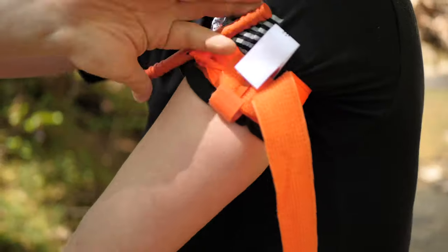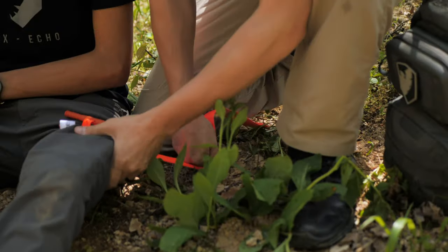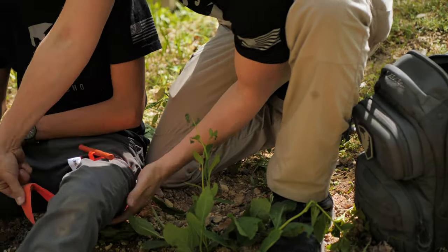Note that tourniquets will hurt — just because the person says it hurts doesn't mean you're doing it wrong. You still need to apply that compression to stop the bleeding. You can also perform self-aid with tourniquets. That's the overview for tourniquets in this video; check our other instructional videos for more detail on tourniquet use.